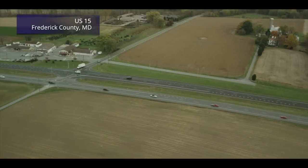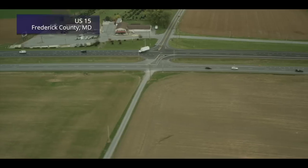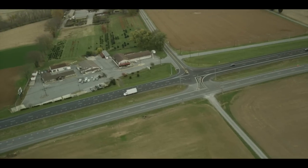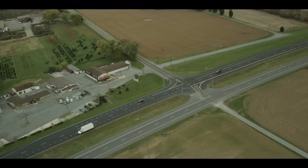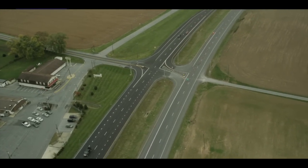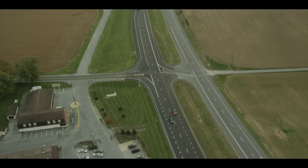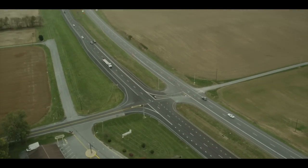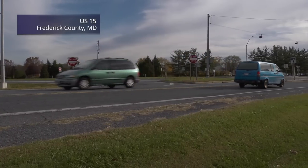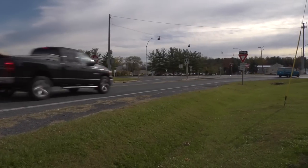The RCUT is an intersection design that provides access in a much safer way, while also improving operations along the highway. Let's take a closer look at an example of an unsignalized RCUT, sometimes called a J-turn, in a typical rural setting. Notice that traffic traveling along the main highway can still continue through, turn left, or turn right at the intersection — no different than at a conventional intersection. Where an RCUT differs is in how it handles vehicles entering or crossing the main highway from the minor road approaches.